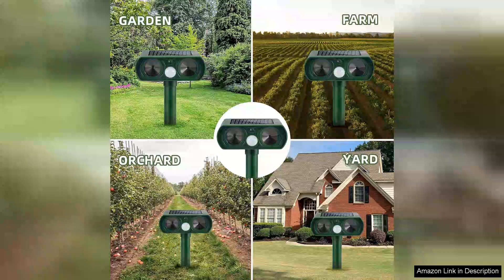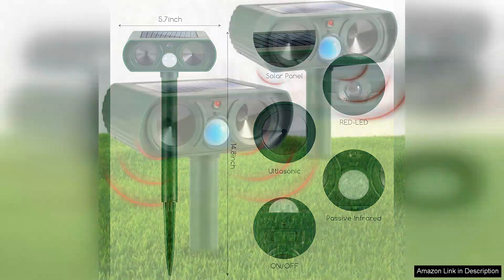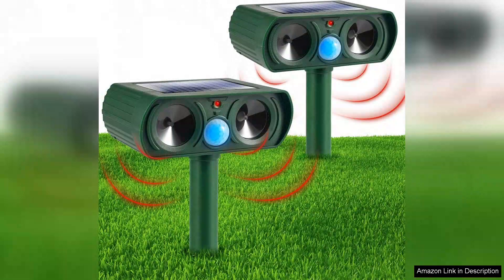I noticed a significant reduction in animal visits to my garden within a week of setting them up. The ultrasonic sound they emit is inaudible to humans but seems to irritate animals, prompting them to stay away. I appreciate that these devices have multiple frequency settings, allowing users to customize them based on the type of wildlife they're targeting.